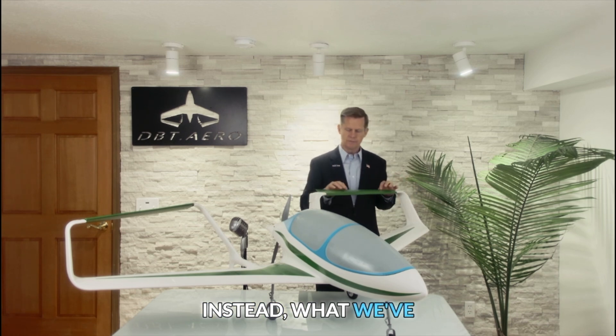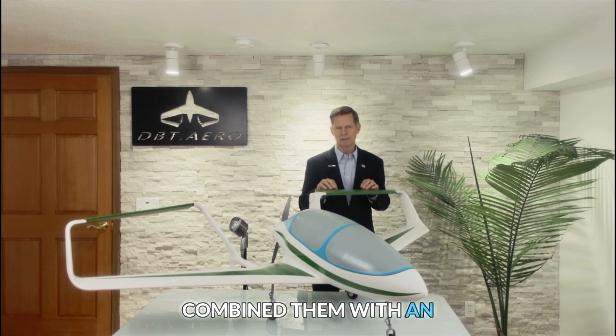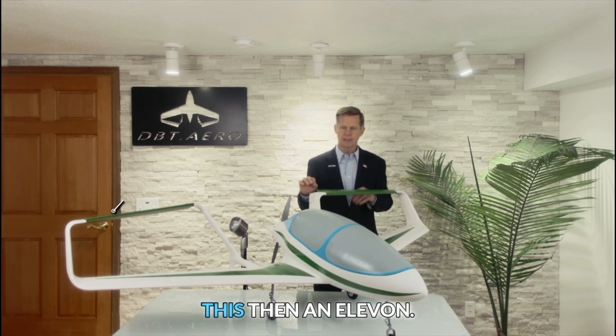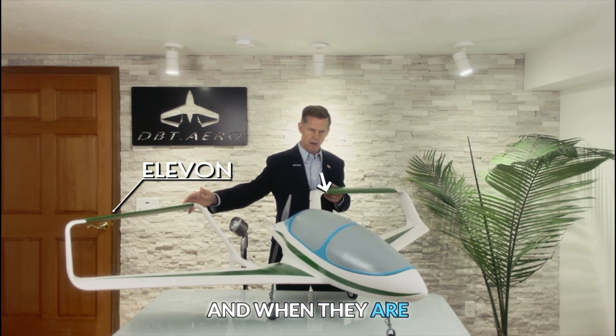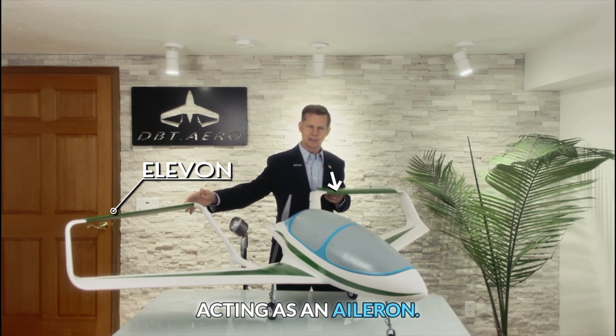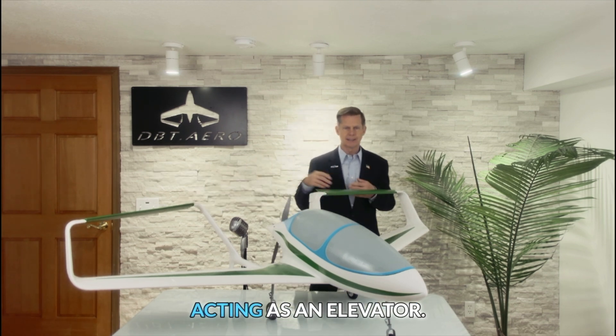Instead, what we've done is taken the ailerons and combined them with an elevator, and we call this an elevon. So we have two elevons, and when they are opposite, they're acting as an aileron. When they are turned the same, then they are acting as an elevator.